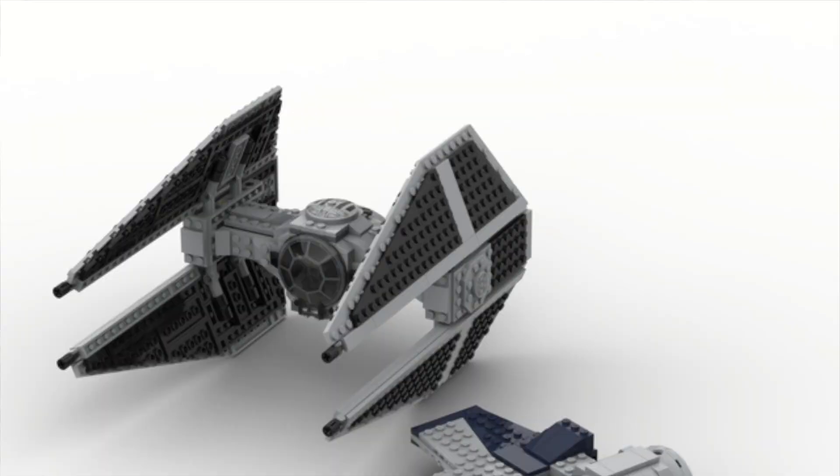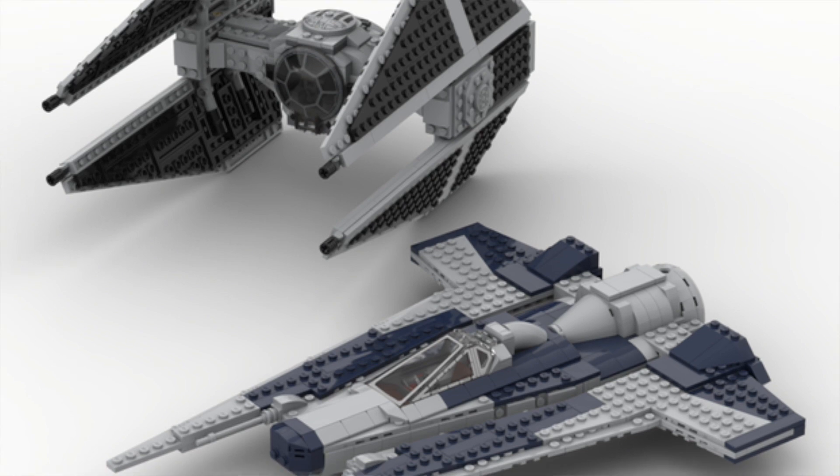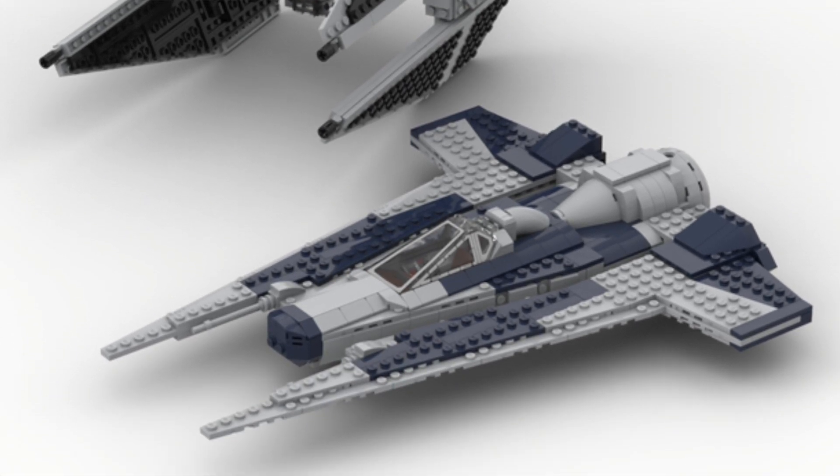Next we have the Tie Fighter vs Fang Fighter. The reason we haven't seen this yet is it's supposedly based off a different episode of The Mandalorian that hasn't aired yet. With LEGO releasing sets tied to the Mandalorian series, there might be some exclusive figures we don't know about. The Fang Fighter is not going to be the one we've seen Boca Tan flying — it'll be a different one.